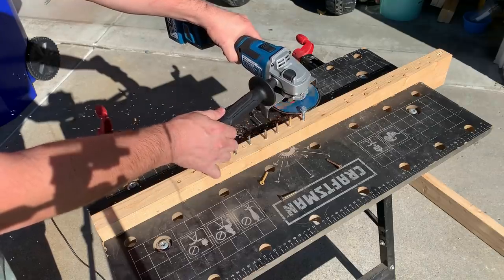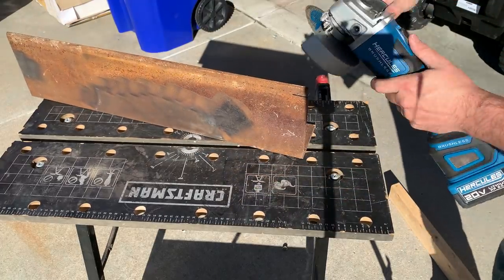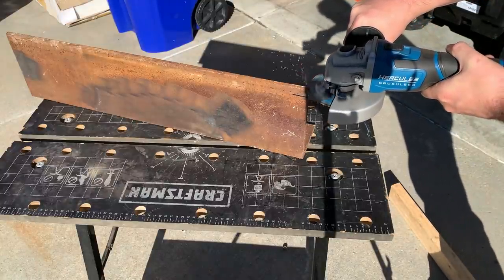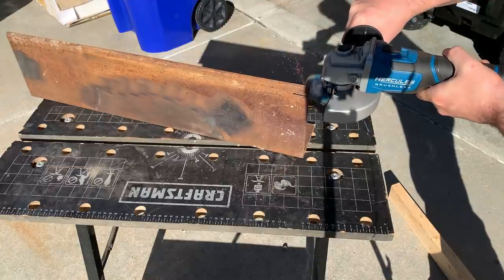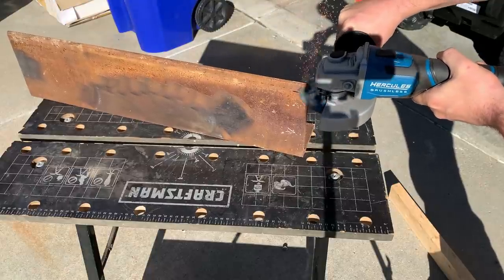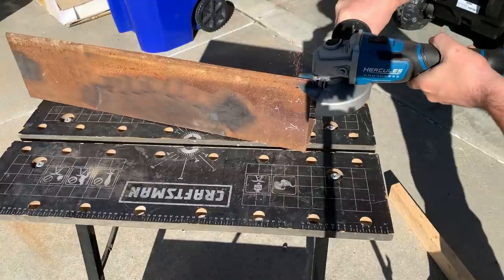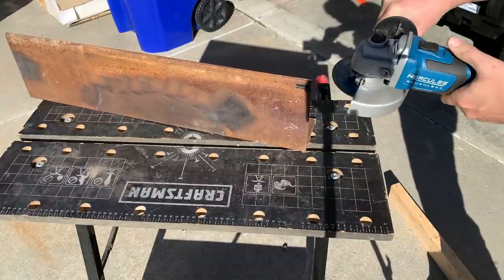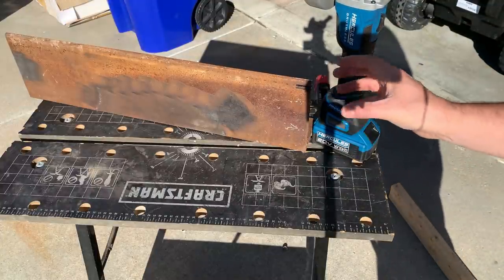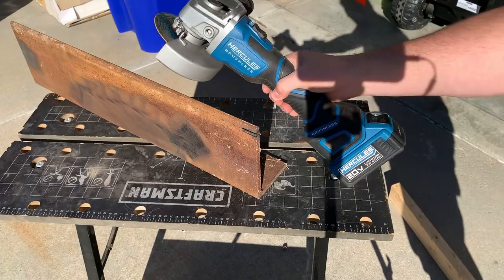And how is the Hercules when it comes to cutting 3/8-inch thick metal? Let's find out. We've got a cutting wheel on there — that's about a one-inch mark there. We've got two marks there, and it makes short, quick work of that 3/8-inch thick steel. Nicely done, Hercules, with your brushless angle grinder.